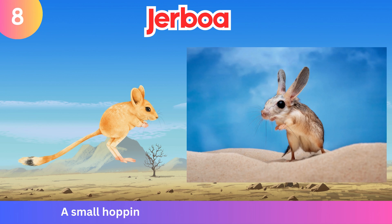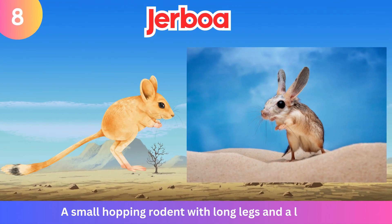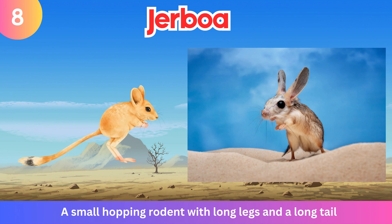Gerboa. A small hopping rodent with long legs and a long tail.